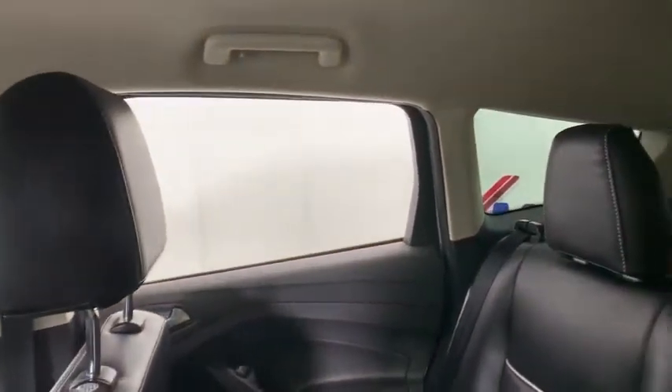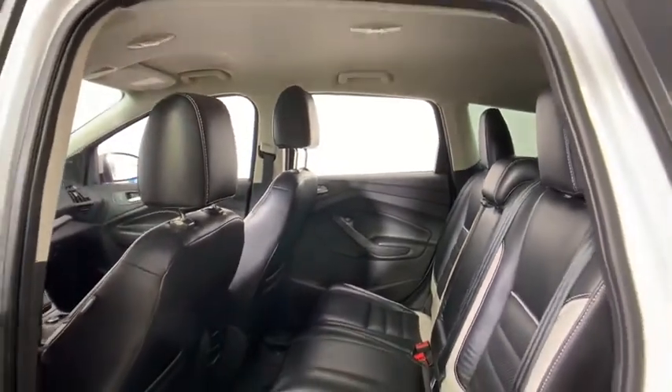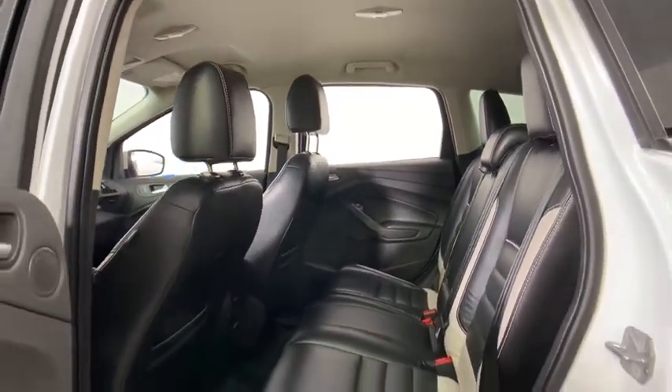CD player, tachometer, overhead console, brake assist, remote keyless entry, panic alarm, power driver's seat, rear window wiper, front bucket seats.